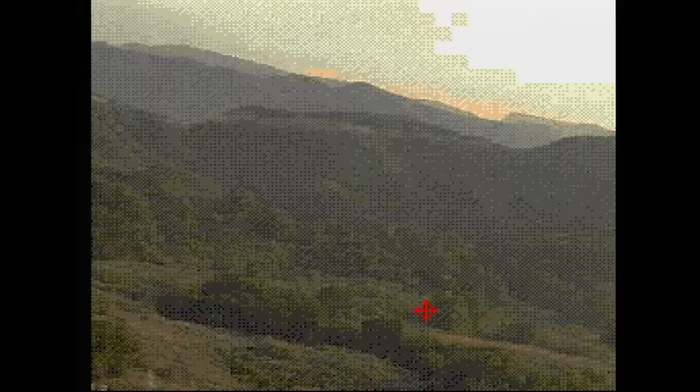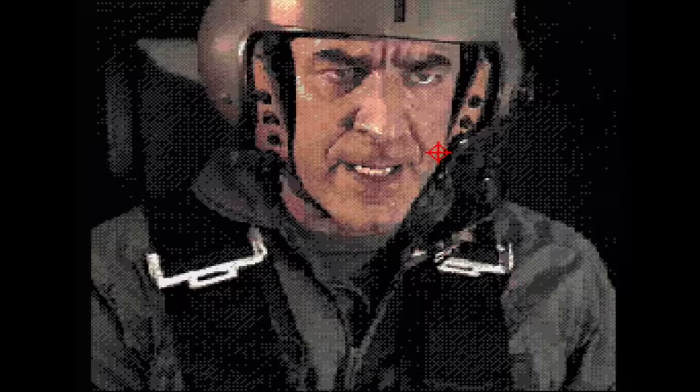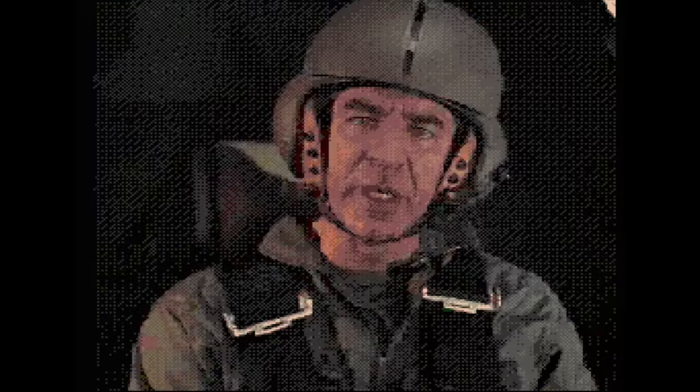Midnight Raiders is a full-screen FMV helicopter combat game. It plays in a similar manner to Cobra Command, except that the action keeps cutting away to the boring characters. The gameplay itself is alright but the targets move very erratically, making them tough to hit. Seriously, just play Cobra Command instead.